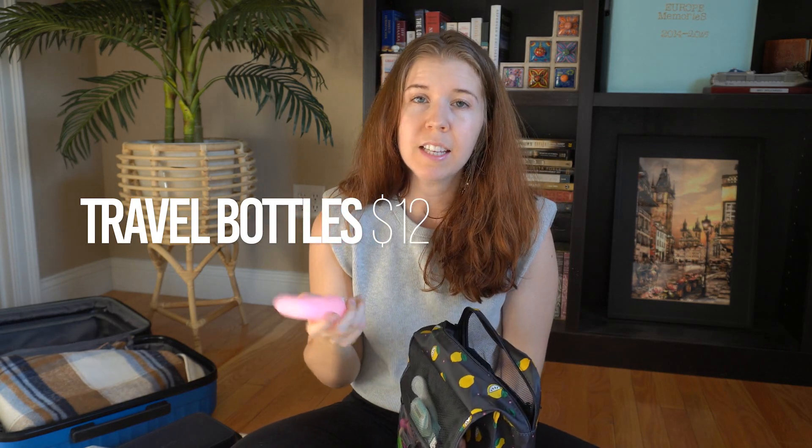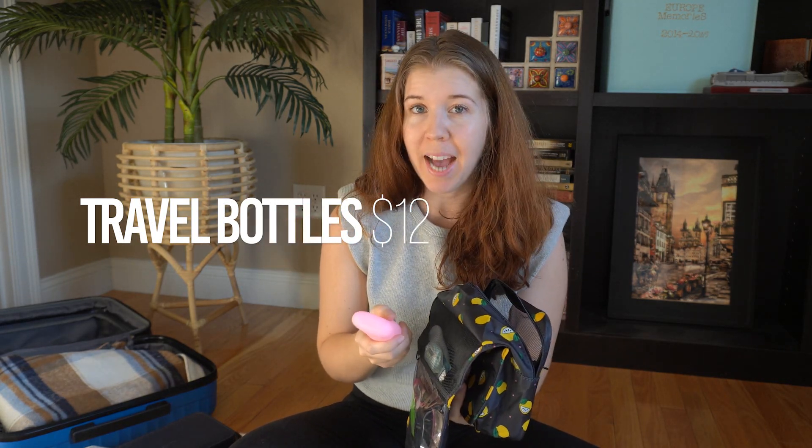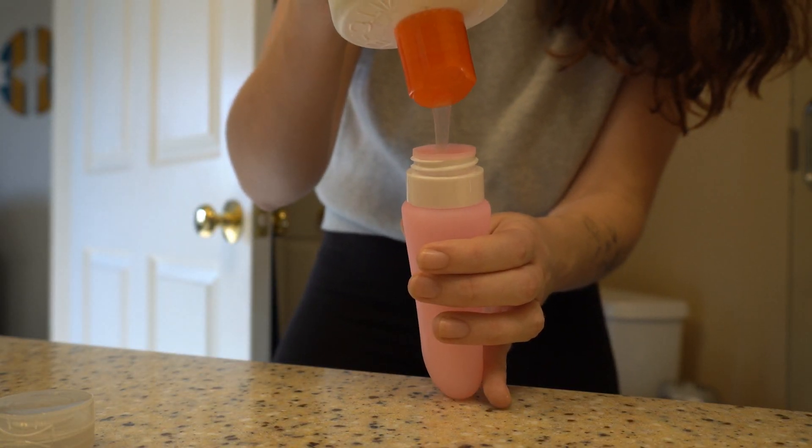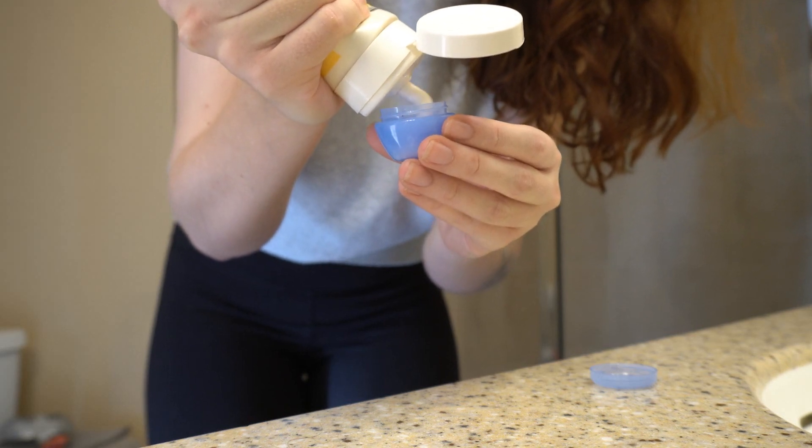That brings me to the next product: these refillable carry-on size bottles. I really like these because I love to save money and not check a bag, so I like to do carry-on only when possible. I could just use hotel room toiletries or buy travel size toiletries at the store, but these are more environmentally friendly because you're not constantly going through those small packages. Also, you can't always find the brands you like in travel size, so you can just fill these up. I also have my face wash here in a different size bottle.